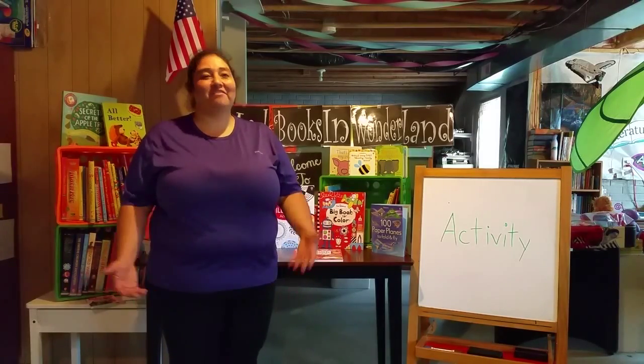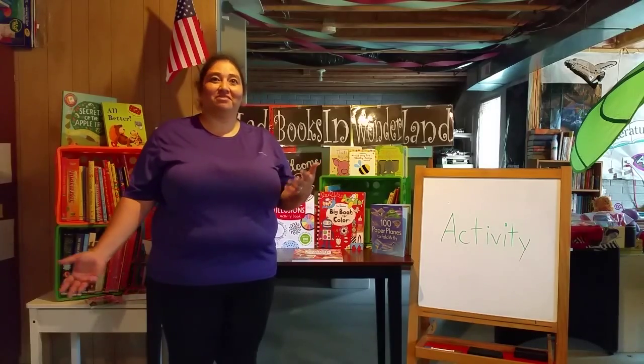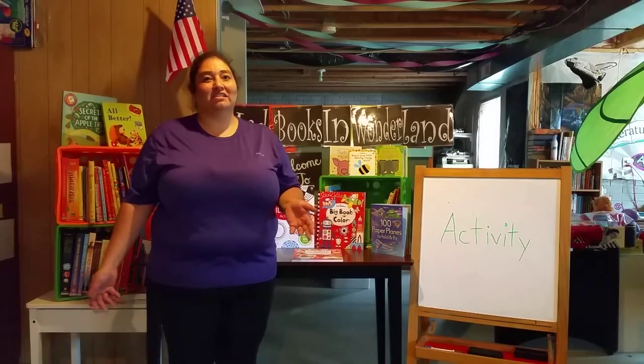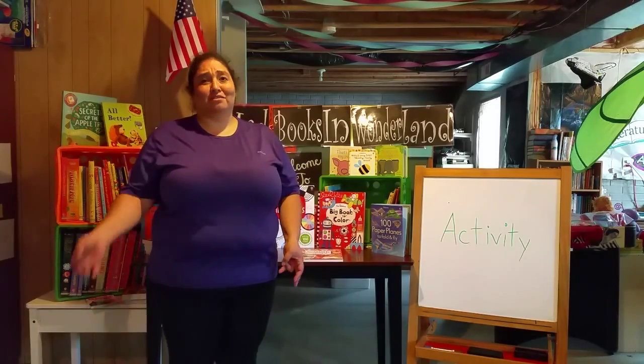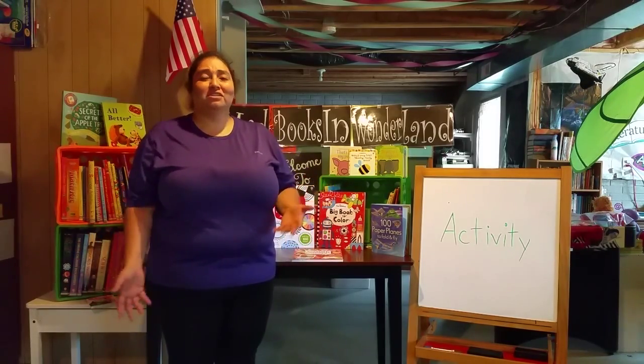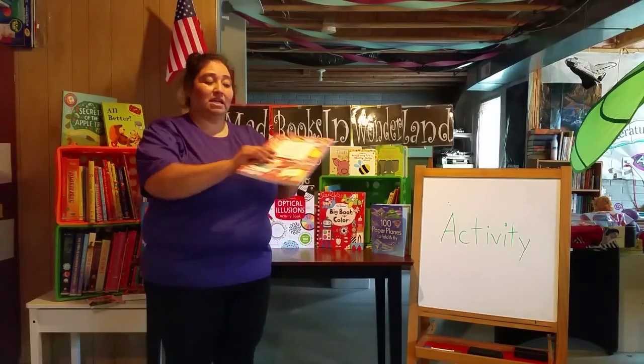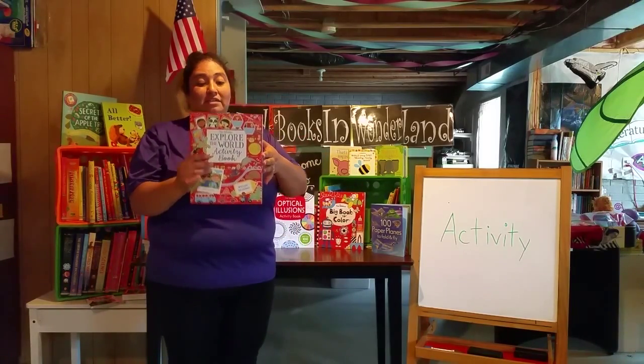Hi everyone! Of course, everyone has kids of all different ages, and Osborne has the right activity books for your kids — whether you're inside the car, at the grocery store, at a restaurant, or even at home. Some of the great ones I like are the Explore the World activity books.